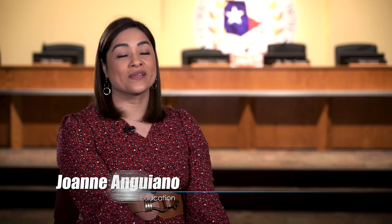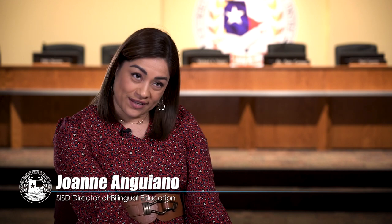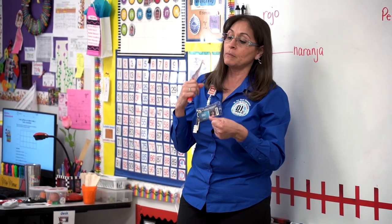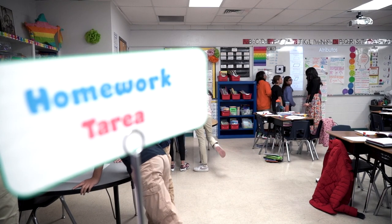Our dual language program consists of two different types of models. We have the 90-10, which is for pre-K students. This is where the students are in a classroom with one teacher, and depending on their first language, they're going to get 90% of the instruction in English and 10% in Spanish, or vice versa, 90% in Spanish and 10% in English.